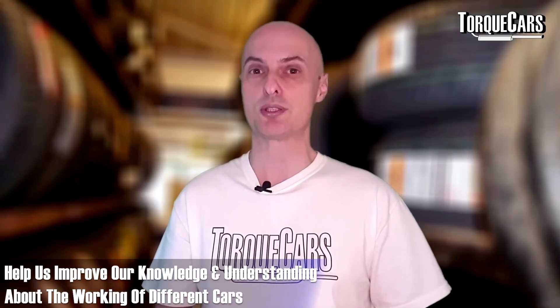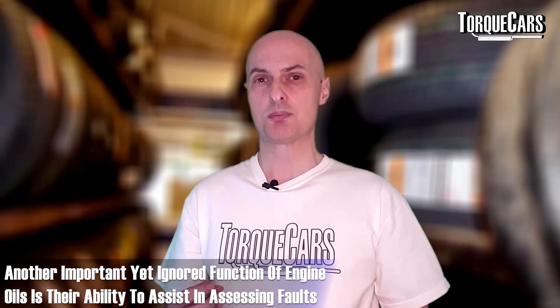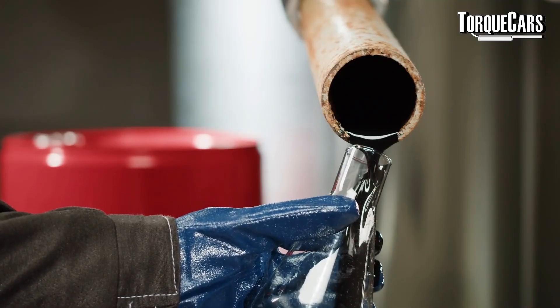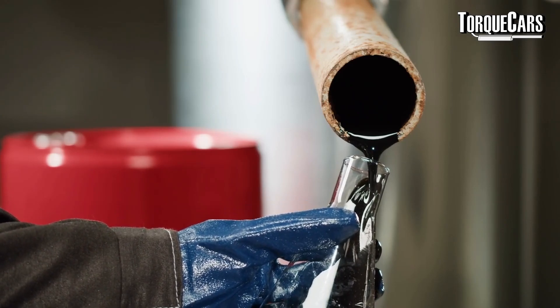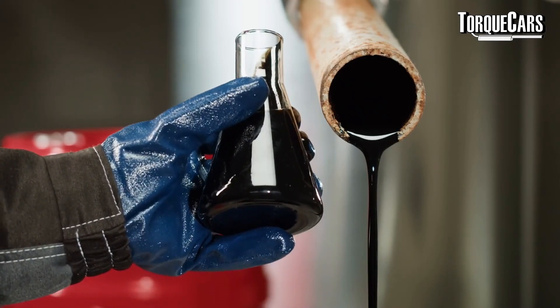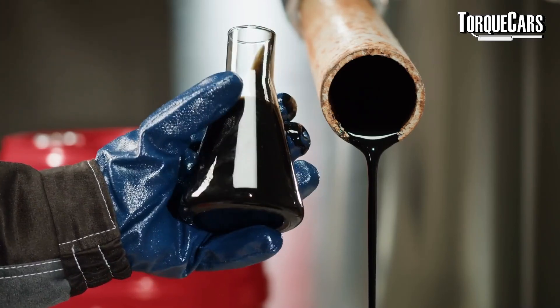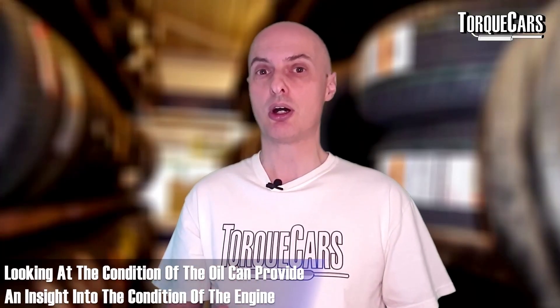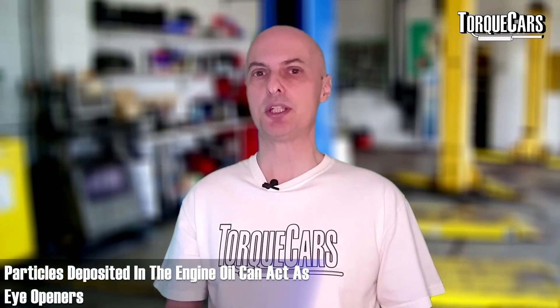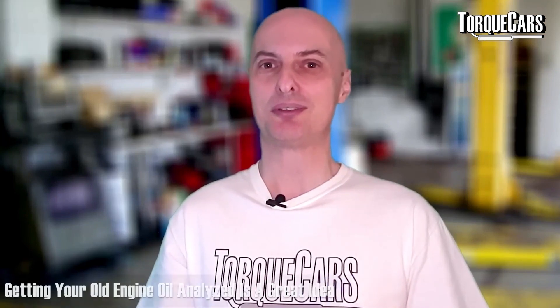Another function that's often ignored is that engine oil can be used to assess problems and faults within the engine. If you were poorly, you might go to the doctor, have some blood drawn, and send it off for analysis — and from that they can work out what's going wrong with your body. Engine oil is no different. It contains all the by-products of the combustion process and components that chip and wear off from the engine. Looking at the makeup of the oil can tell you a lot about the condition of the engine.